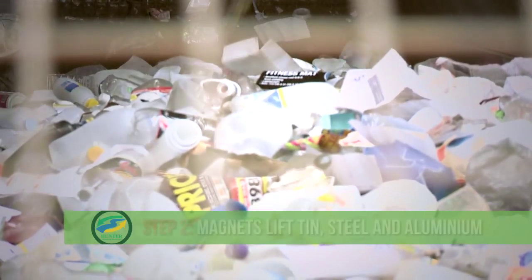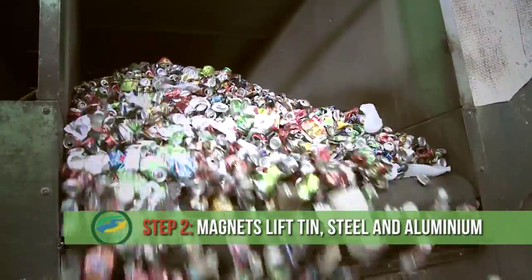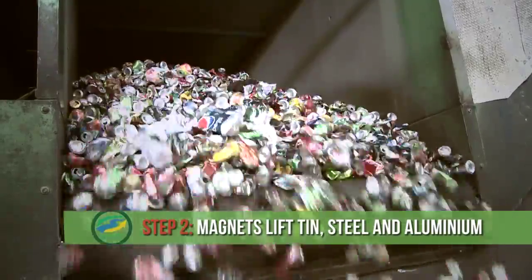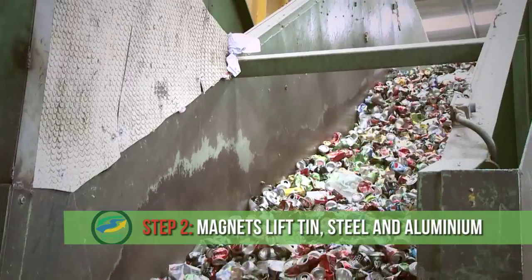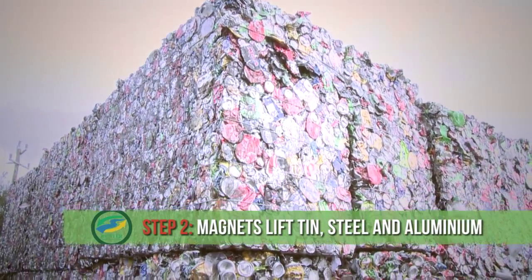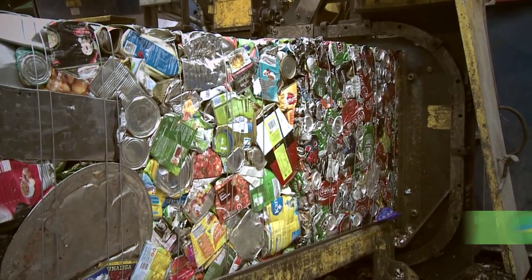Next, we sort the metals. To extract the tin and steel, we use powerful magnets to simply lift the cans and steel off the conveyor belt. To separate the aluminium, a magnetic field is used to generate an electric current called an eddy current. This causes the aluminium to be pushed away from the other materials.